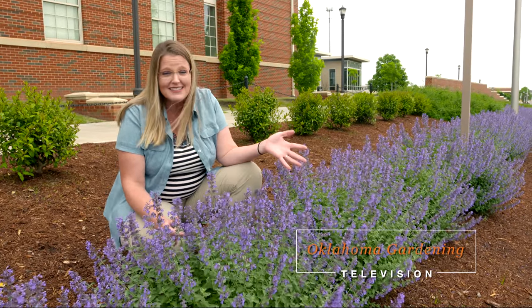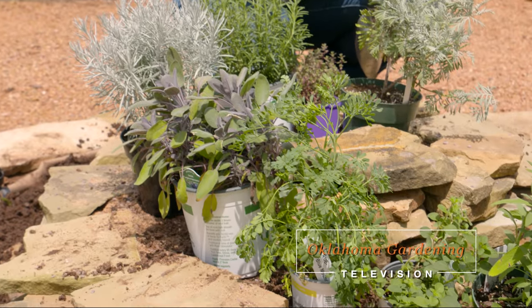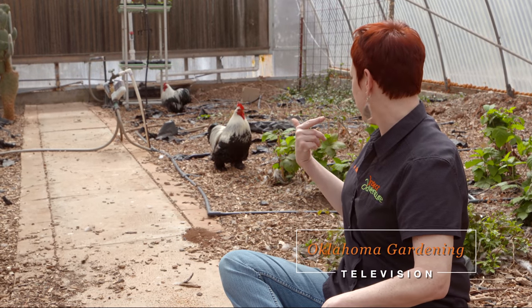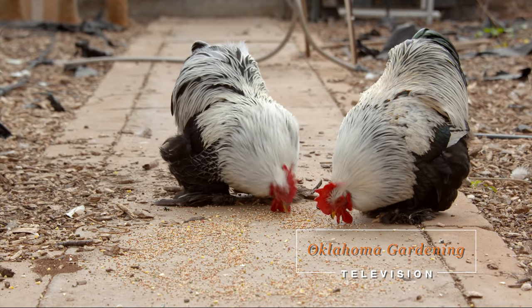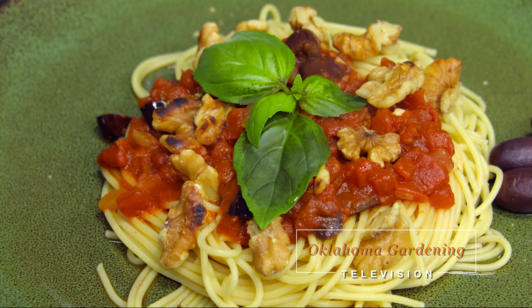Today on Oklahoma Gardening, host Casey Hinges looks at a tough perennial with prolific flower production. We build a spiral mound garden that creates a striking way to successfully grow herbs. OSU entomologist Andrina Shufran introduces us to a unique pest control. We have a fun kids garden project and Barbara Brown cooks pasta puttanesca.